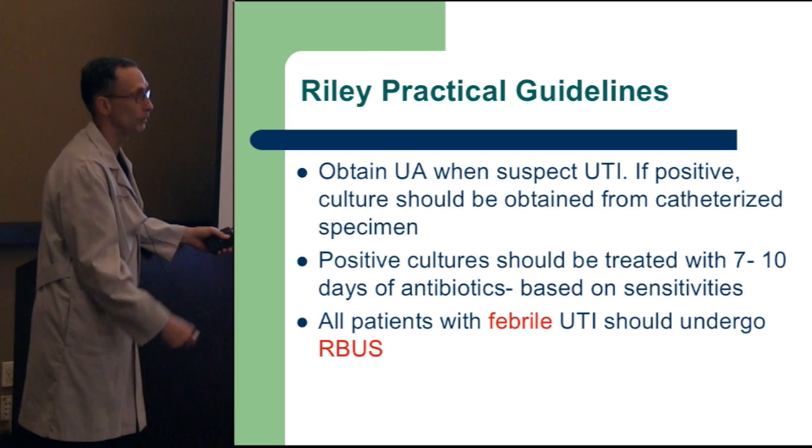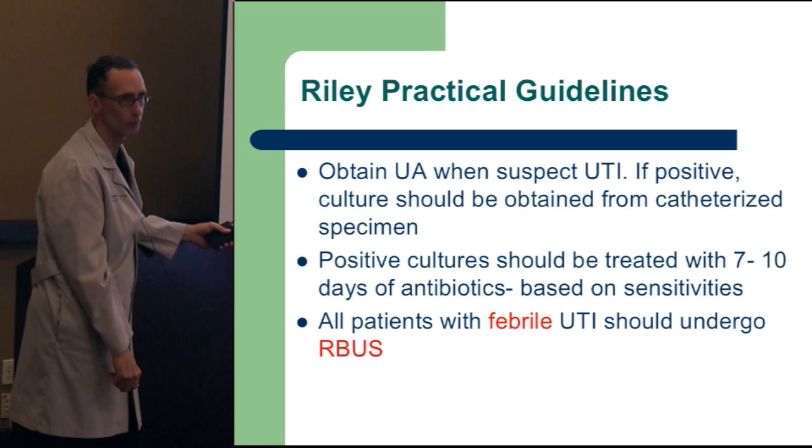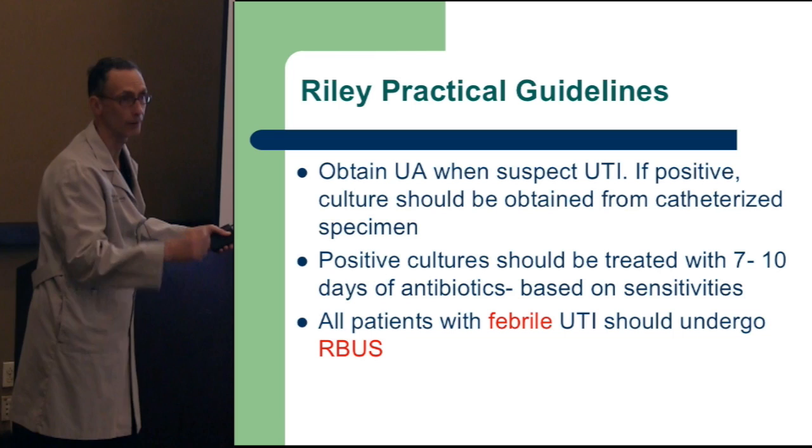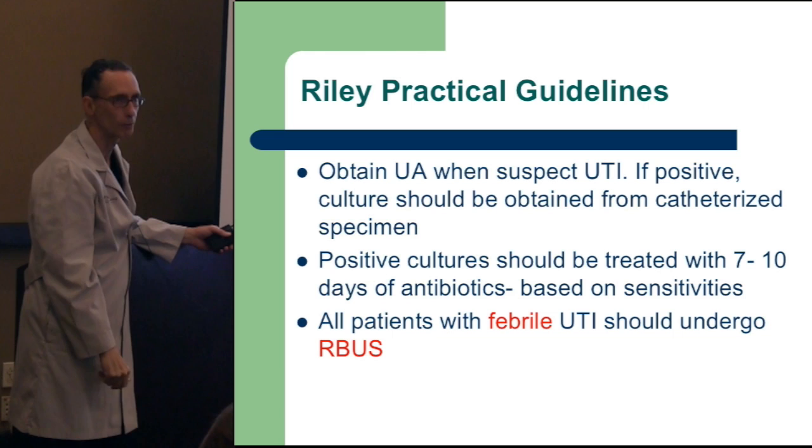If they voided and you send that collection off, that's not unreasonable. But if you really need to know, it may be best to get a catheterized specimen — especially if the infection is recurring. That's not fun in a child because you have to place a small feeding tube to obtain the specimen. If the urinalysis is abnormal and this grows a single organism greater than 100,000, that's probably a urinary tract infection and you need to treat accordingly.